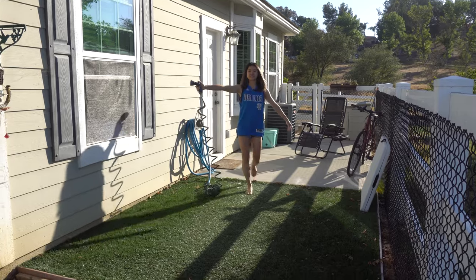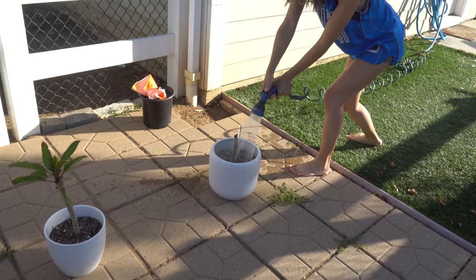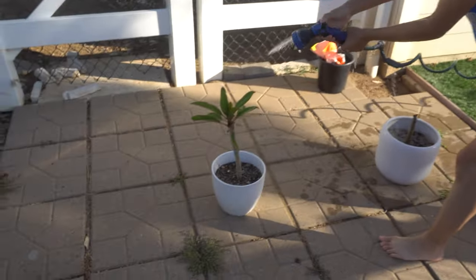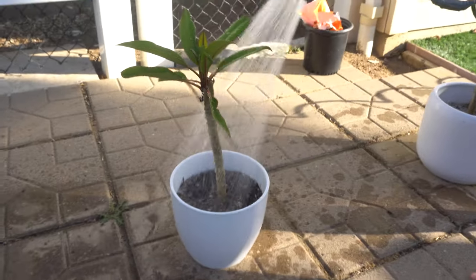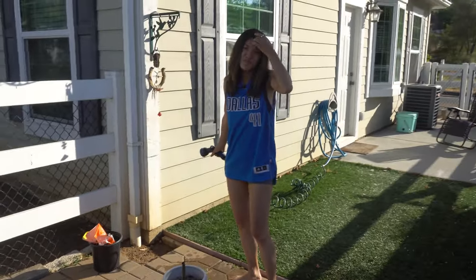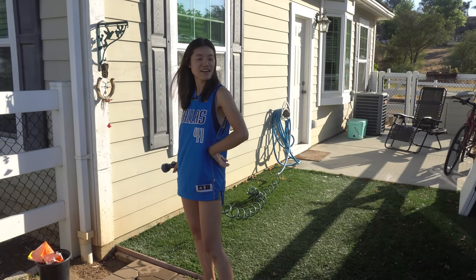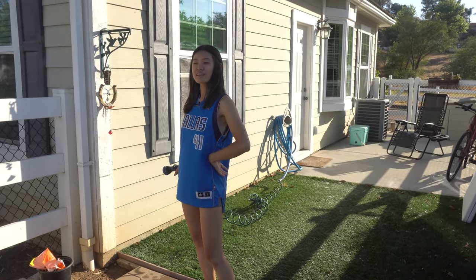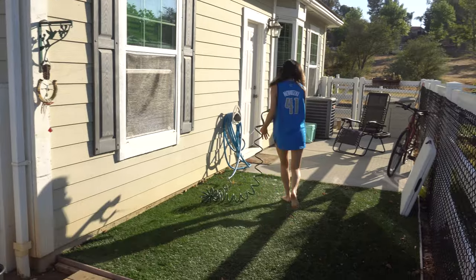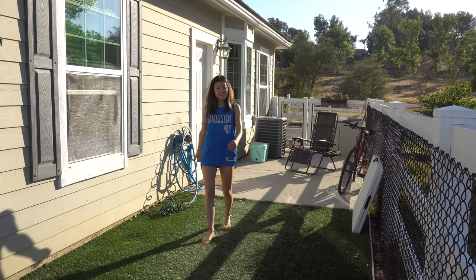Here we have Raimunda One and Raimunda Two — they're both plumerias. I named them Raimunda after Penélope Cruz's character in Volver by Pedro Almodóvar, a very entertaining film. That's where I got the name from.